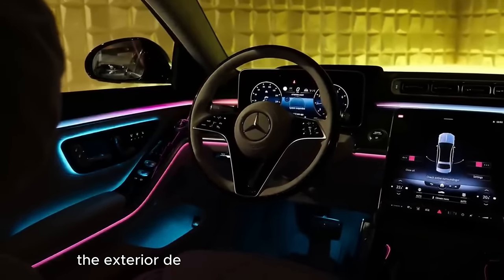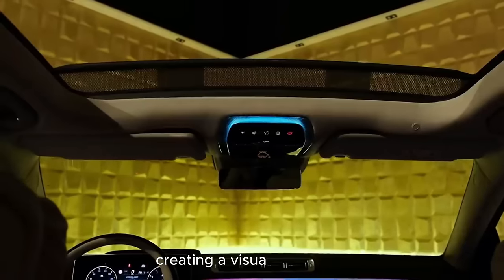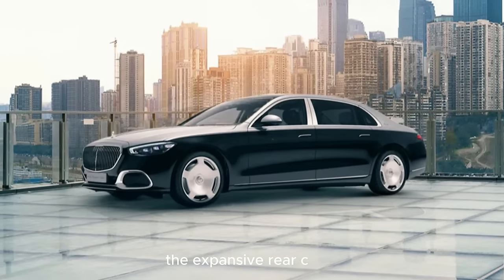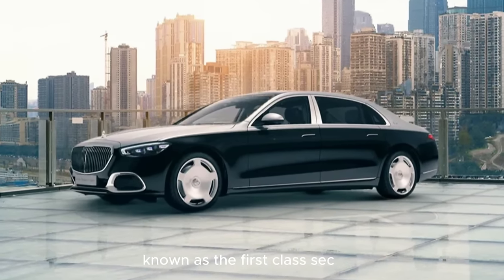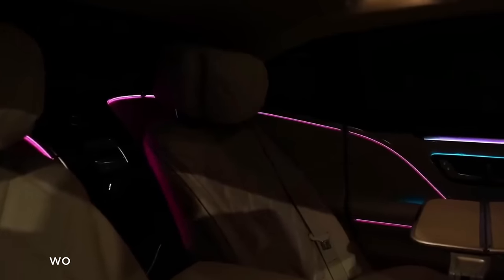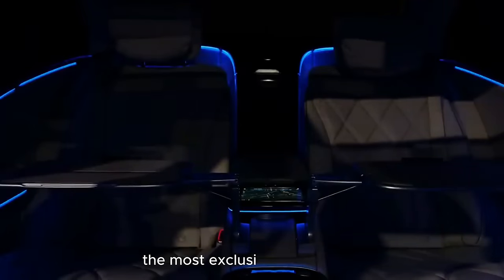The exterior design is a harmonious blend of sleek lines and bold contours, creating a visual symphony that complements the elegance within. The expansive rear cabin, known as the first-class section, offers an oasis of tranquility. High-quality leather, wood, and metal accents create an atmosphere that rivals the most exclusive VIP lounges.